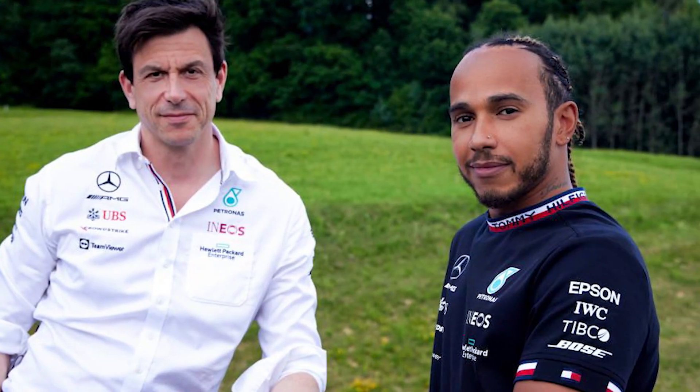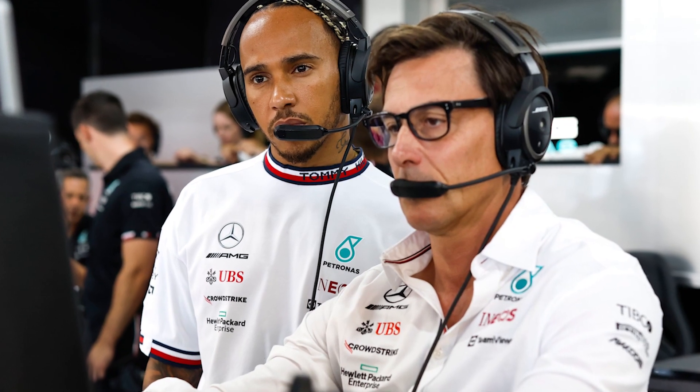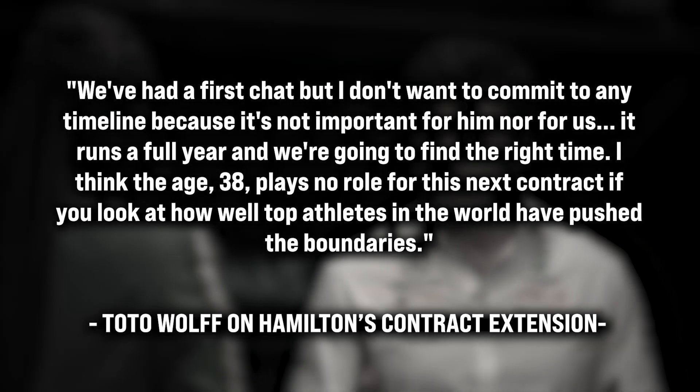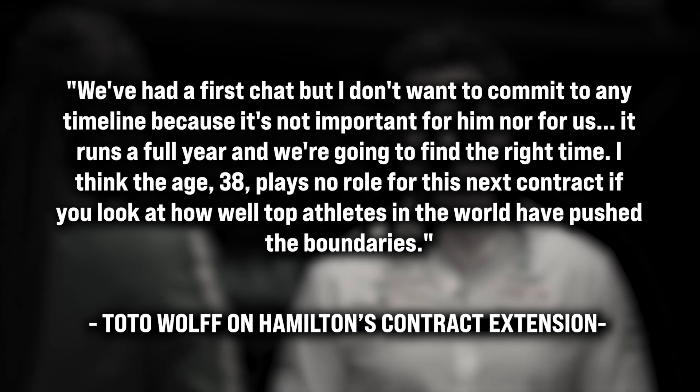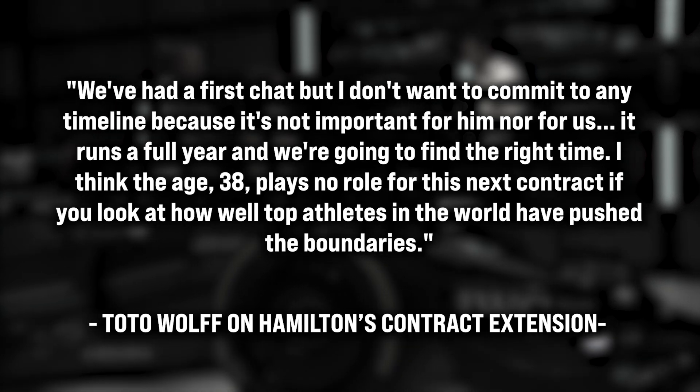In other Mercedes news, Lewis Hamilton's contract extension is seemingly all but final. In a press conference following the launch of the W14 at Silverstone, Toto Wolff announced that the team had begun talks with Lewis regarding a contract extension. Wolff indicated that Hamilton's age would not be a determining factor in the negotiations, and that both parties were taking their time in reaching an agreement. Hamilton's current contract is set to expire at the end of 2023. "We've had a first chat, but I don't want to commit to any timeline because it's not important for him, nor for us. It runs a full year and we're going to find the right time. The age — 38 — plays no role in this next contract, if you look at how well top athletes in the world have pushed the boundaries."